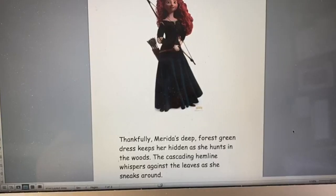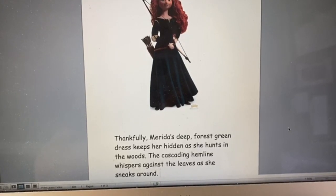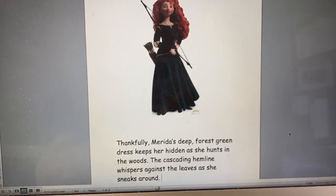Super work Miss Maxwell. Instead of just saying Merida wears a dress, you said she wears a long dark green dress — these are brilliant adjectives. Remember, adjectives are describing words. Miss Earley, I wonder what you've come up with? Merida's deep forest green dress keeps her hidden as she hunts in the woods. The cascading hemline whispers against the leaves as she sneaks around. What a lovely and detailed description, Miss Earley. I especially liked how you described the way Merida's dress moved — I can picture it so clearly in my head.